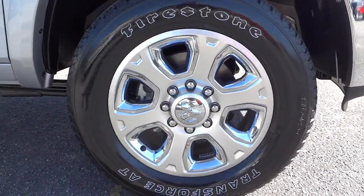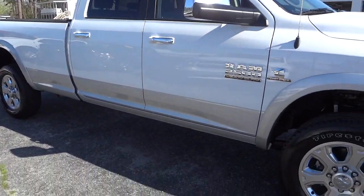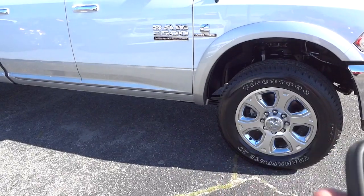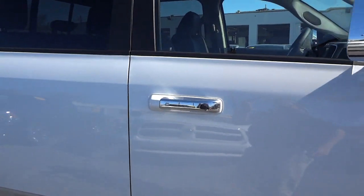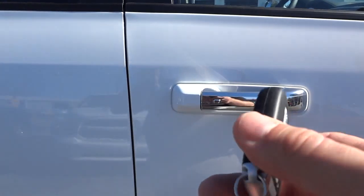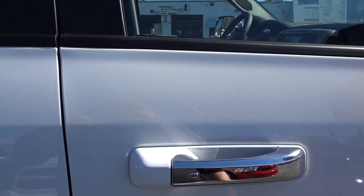One of the features it has is remote start, which I'm going to show you. Here's the key — it's just like a fob, it doesn't have an actual key. There's one inside of it, and you also have an extra key. I can put the key in my pocket and walk up to the door because it does have a proximity key. I put my hand on the door lock and it opens up automatically. I can relock the doors by pushing this button.